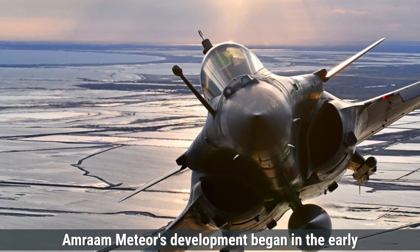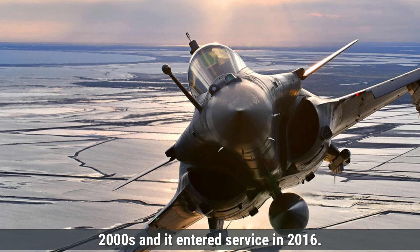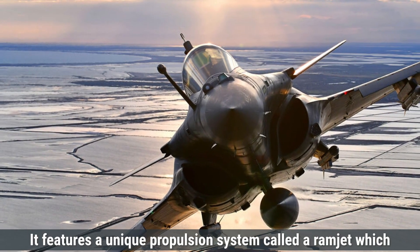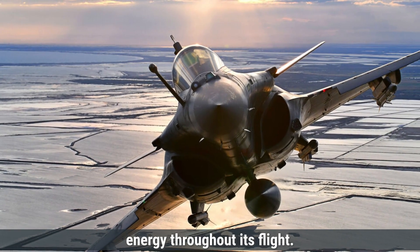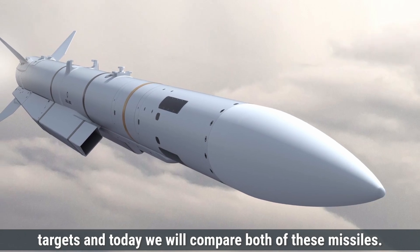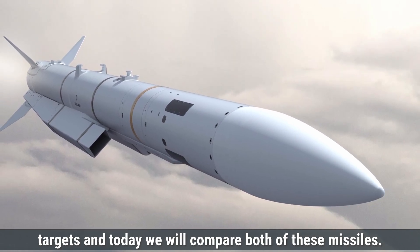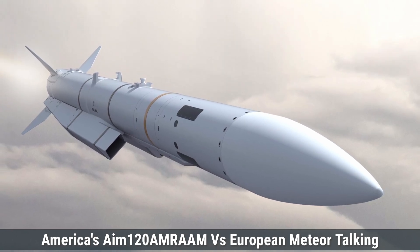Meteor's development began in the early 2000s and it entered service in 2016. It features a unique propulsion system called a ramjet, which allows it to maintain high speed and energy throughout its flight, making it highly effective in engaging agile and distant targets. Today we will compare both missiles: America's AIM-120 AMRAAM versus the European Meteor.